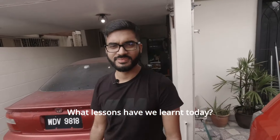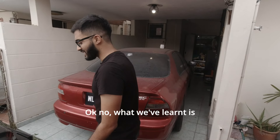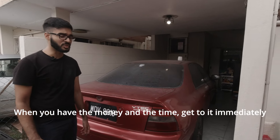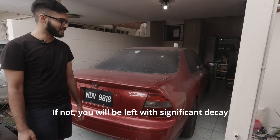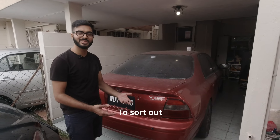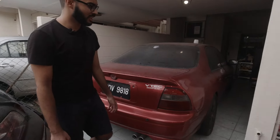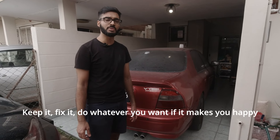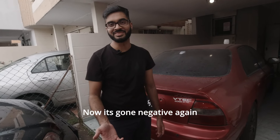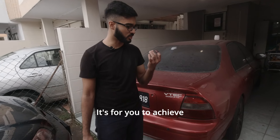What lessons have we learnt today? Cars require time, effort, and money. When you have the money and the time, get to it immediately. If not, you will be left with significant decay that now requires more time and money to sort out. A positive spin: if a car makes you happy, don't listen to anybody. Keep it, fix it, do whatever you want. Cars are not for you to impress other people with — it's for you to achieve transportation benefits, going from A to B.